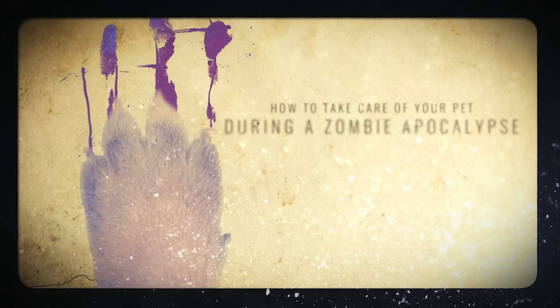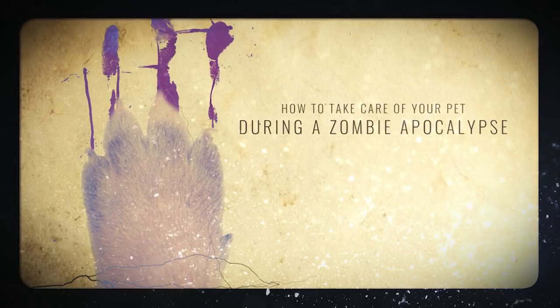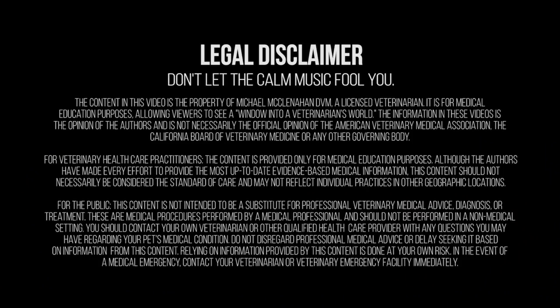Here's my first tip for the zombie apocalypse: don't eat your pets — not yet, not right away anyway. Wait a couple months. Hey everyone, it's Dr. Mike, the bowtie vet guy. Happy Halloween! Today we're going to talk about something a little different — all those things we tell you never to do ever, except in the zombie apocalypse.